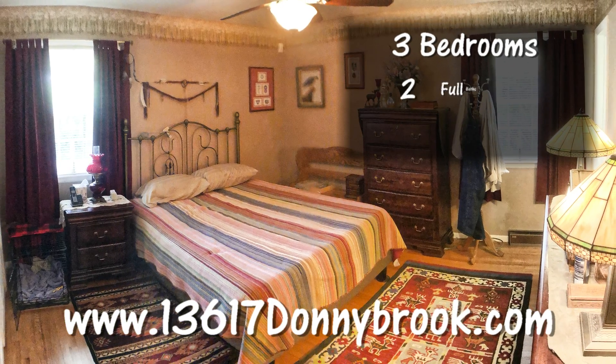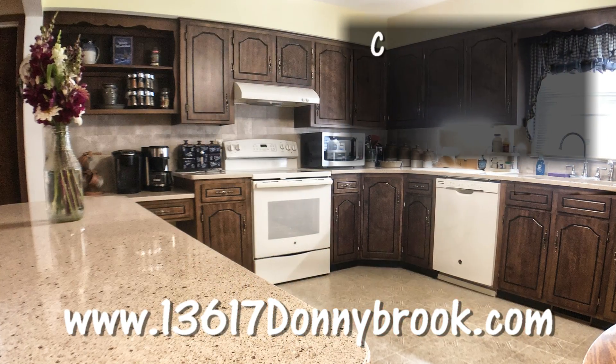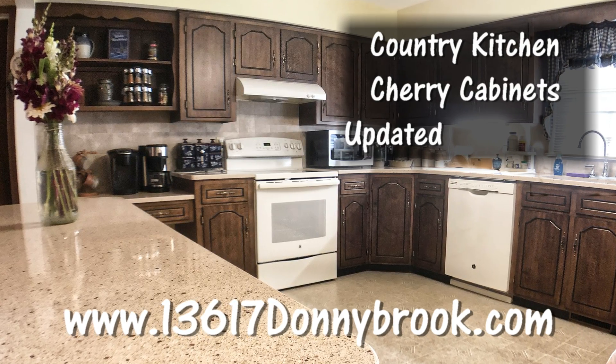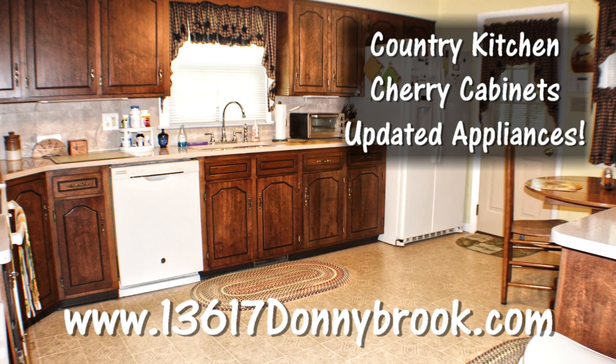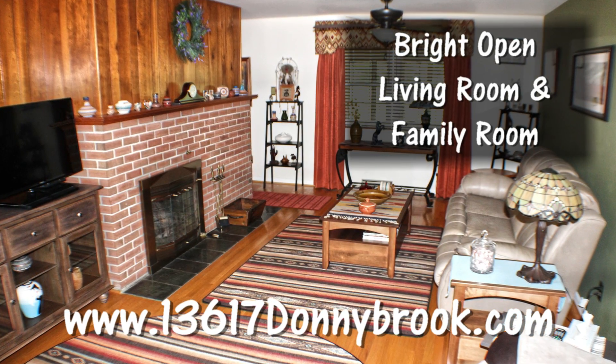This three-bedroom, two-full bath home has hardwood floors throughout. The large country kitchen has cherry cabinets and updated appliances — it's a wonderful space for cooking and entertaining. The living room and family room are both bright and open.